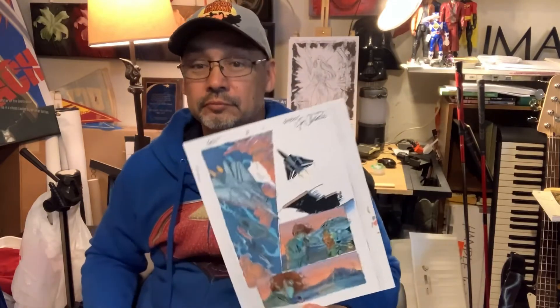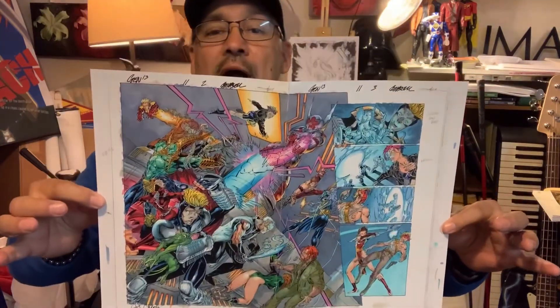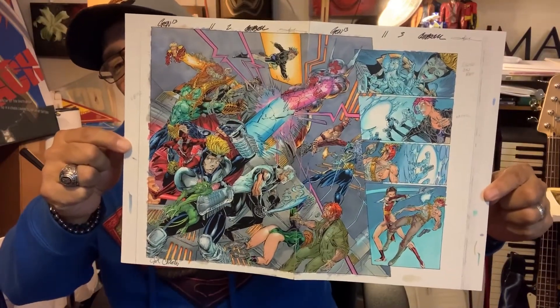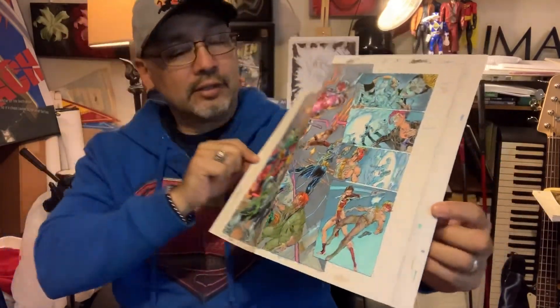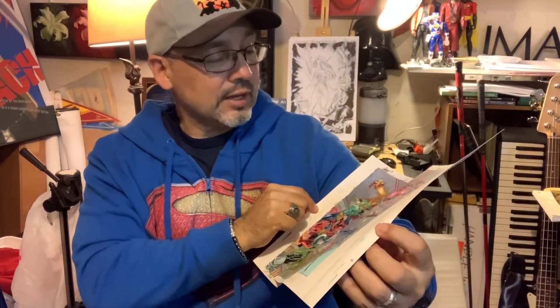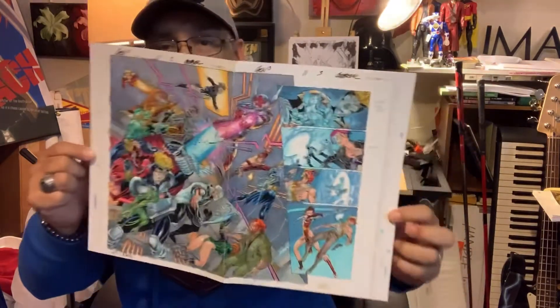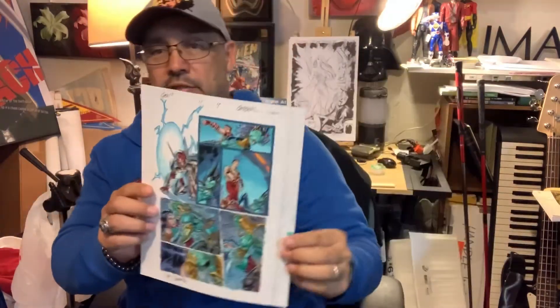Gen 13 issue eleven, page one. Feast your eyes on this double page spread — beautiful, beautiful, well done, Jeff Scott Campbell. Very very nicely done. Page four.